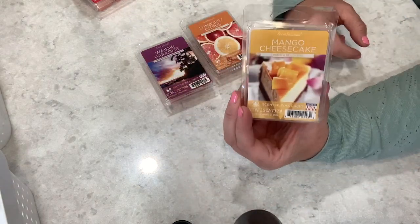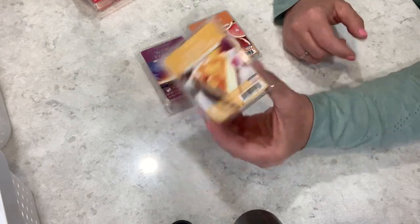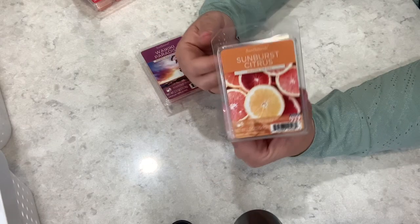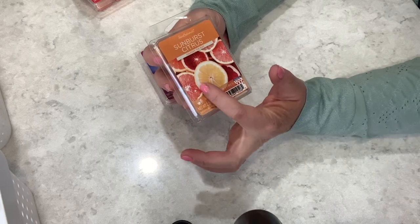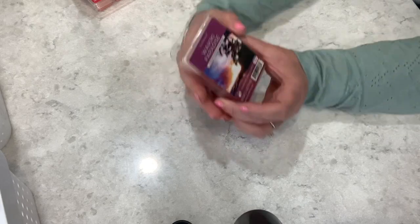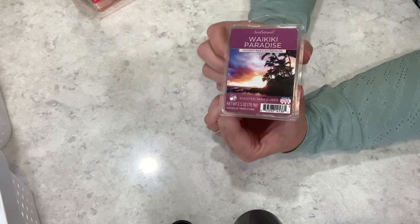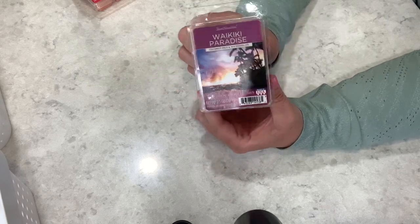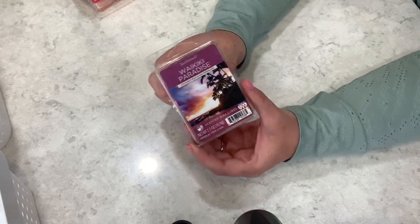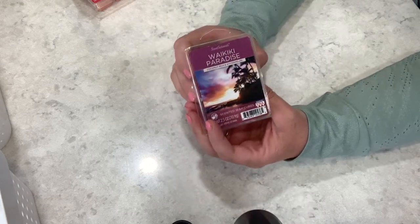Then we have Mango Cheesecake, which was quite delightful on cold, so I'm looking forward to melting that — mango is one of my favorites to smell and eat. We have Sunburst Citrus — Squeeze the Day — lots of grapefruit, oranges, and lemons all mixed together. The last one from Sensational is Waikiki Paradise, which is coconut milk and watermelon. It's an interesting blend and I don't think I've seen anyone really do that before. Looking forward to testing this one out.